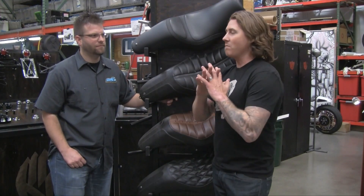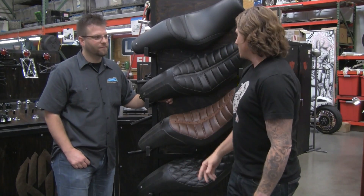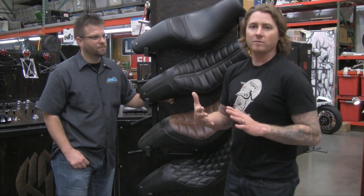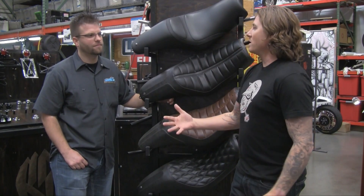Roland Sands came to Mustang and said their seats were super comfortable, but they had styling and aesthetics they wanted to apply to appeal to a broader audience. A black seat on a black bike changes the bike dramatically — use a little contrast and it changes everything. It looks amazing. The brown gives you that feel of a vintage solo seat while still being a really comfortable seat.